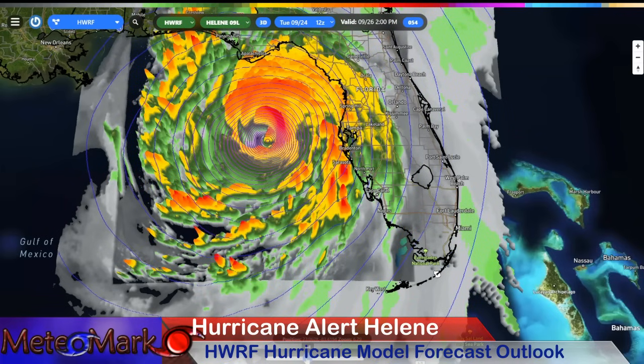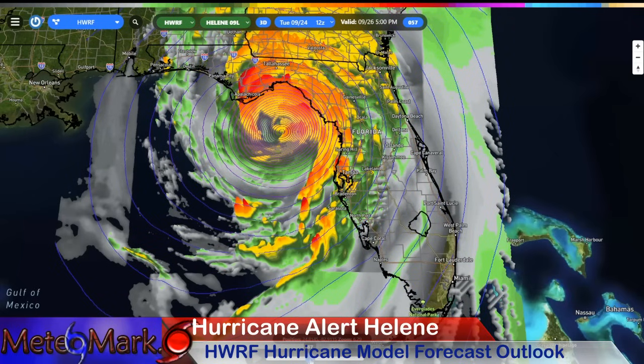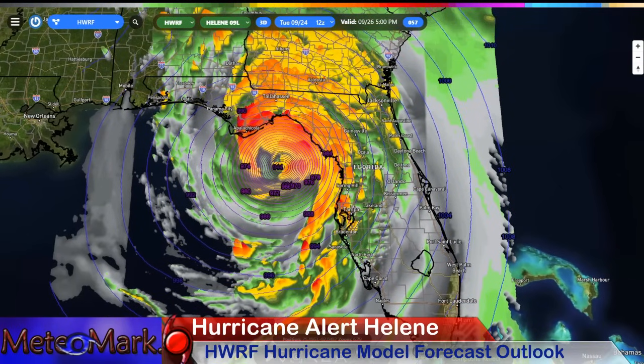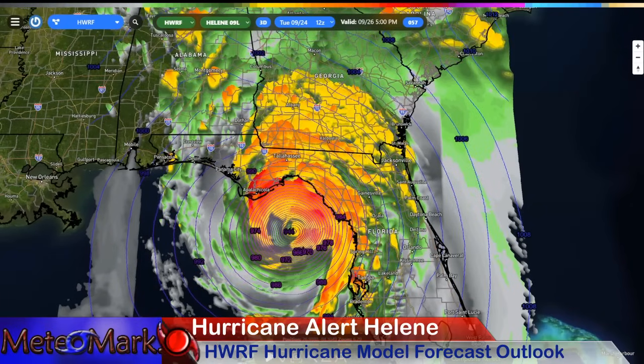The worst of it is going to likely be from the Tampa Bay region northward up the coast. Look at these eastern feeder bands heading towards 2 p.m. on Thursday — they're still moving into these areas. Tampa Bay, you're going to have a lot of surge coming in. Areas where we'll see 5 to 8, maybe 10 feet, and further up the coast 15 to 18 feet potential. This is not looking good.